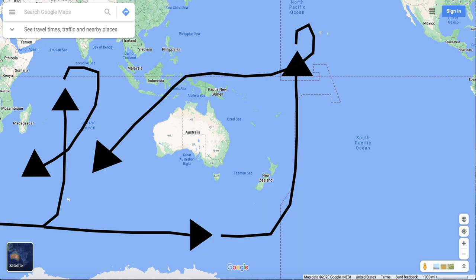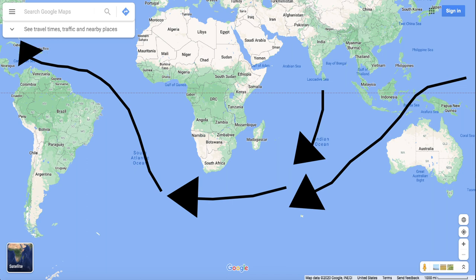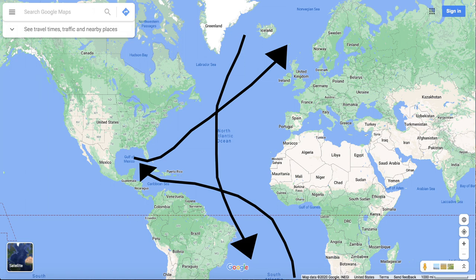Then they both turn around, heading southwest into the South Atlantic, and then they move north up to the Gulf of Mexico where the cycle starts again. It takes about 1,000 years for water to complete one journey through the Global Ocean conveyor belt.